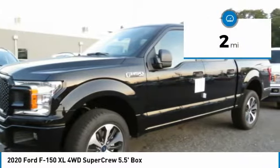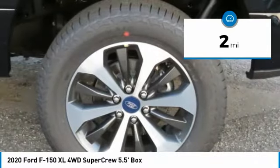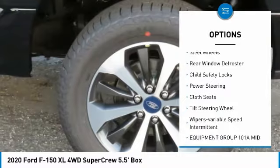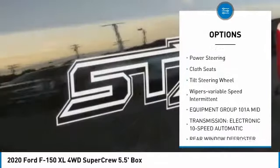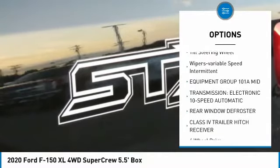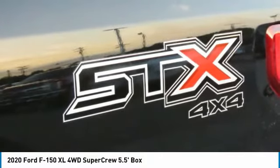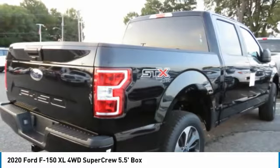This vehicle has less than 100 miles. Here are some of this vehicle's great options: traction control, daytime running lights, headlights auto off, steel wheels, rear window defroster, child safety locks, power steering, cloth seats, tilt steering wheel, wipers, variable speed intermittent.